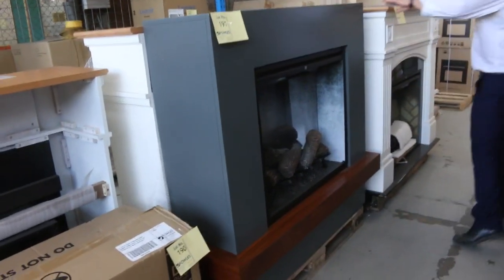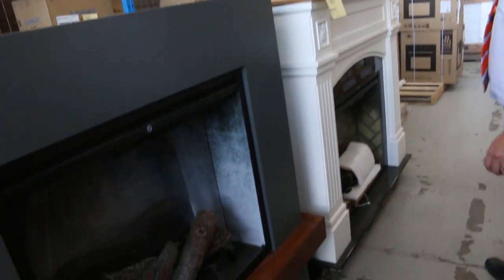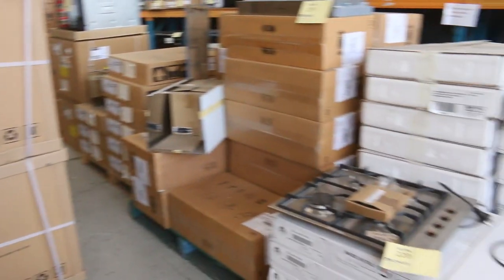They've sent a few more of these fireplaces in. They're electric fireplaces — 2200 watt heating with a really realistic flame. Really nice. Probably about that $900 to a thousand mark, and they're nearly three thousand dollars in the shops. Really nice ones.